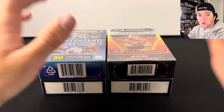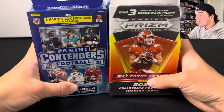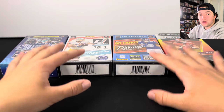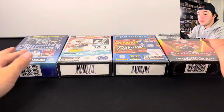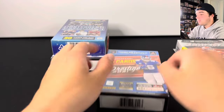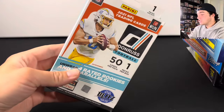In my opinion, these are some of the worst products that Panini has ever released. These are the hanger boxes. I have four of them here, and I'm going to be explaining why these are the worst products, in my opinion. We're going to be opening all four of them to see what we can hit. All of these are from the year 2021. We have a Prism Draft, a Prestige, a Contenders, and a Donruss.